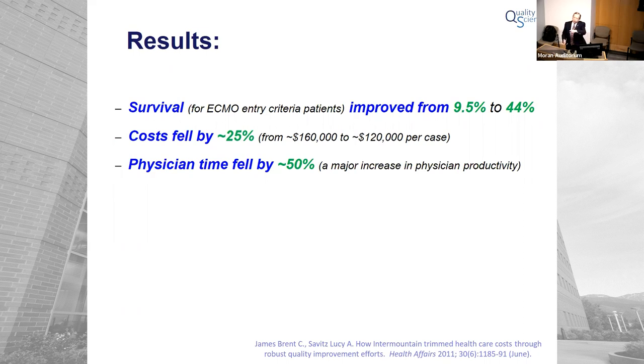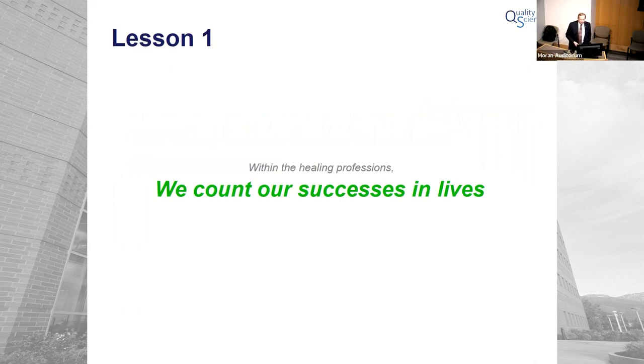We count our successes in lives. At its high point within Intermountain, I could rigorously document more than 2,000 fewer deaths per year — people who would have died who didn't — with strong randomized controlled trial evidence in many instances. Mortality is just the tip of the iceberg; the dramatically bigger impact is in terms of function restored and suffering averted. We could be much better, and knowing that, I would argue you have a professional obligation to achieve that level of performance on behalf of the people who seek your help.